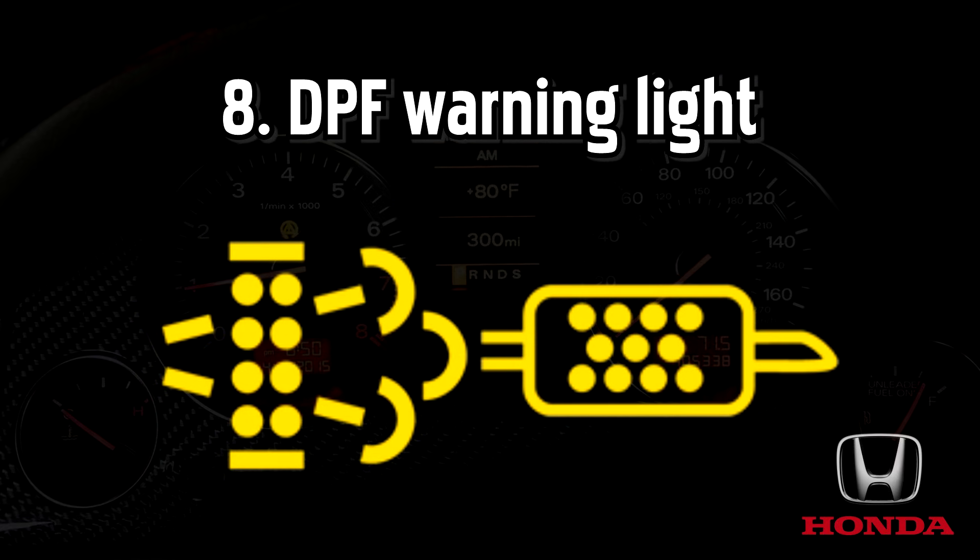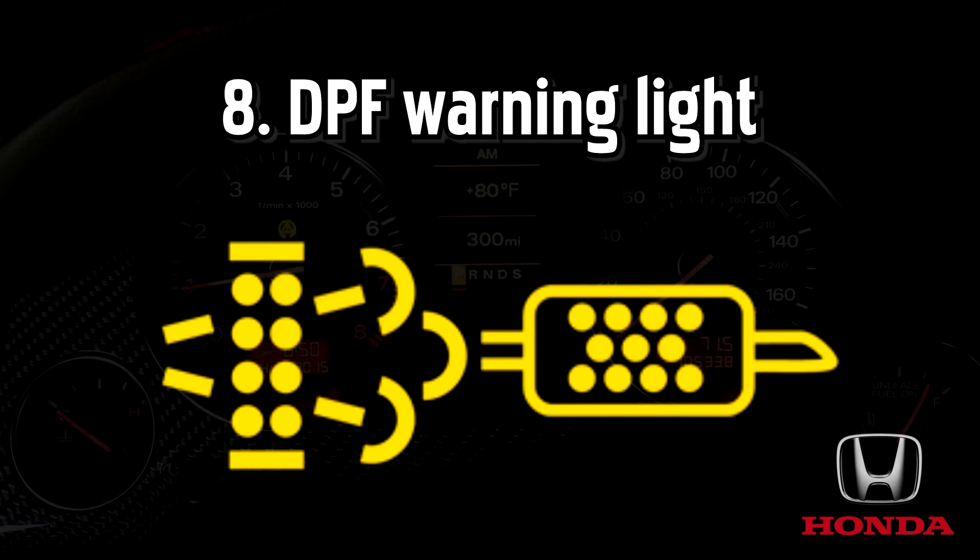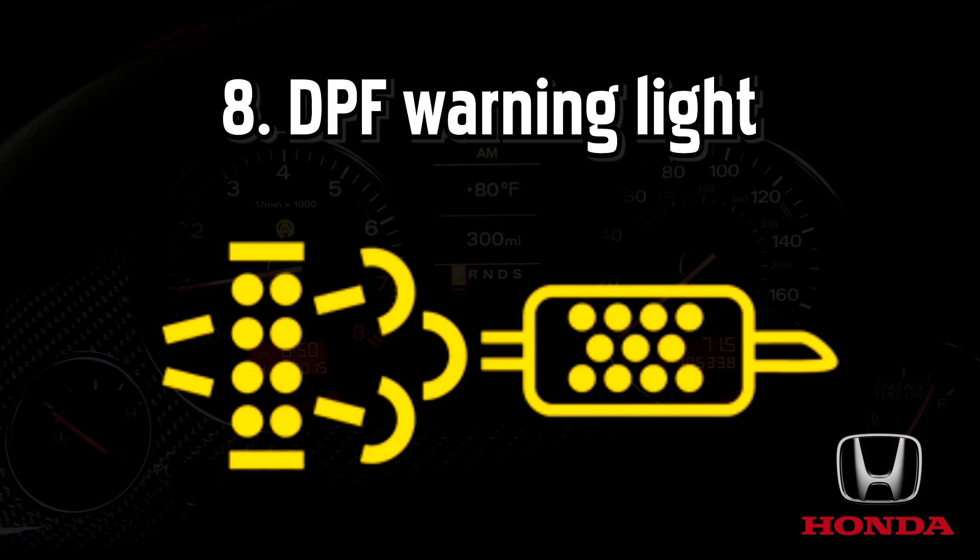As well as releasing a plume of toxic black smoke every time you press the accelerator, driving with a blocked filter could cause more serious damage to your car. You should go to a garage to get it checked as soon as you can, as these filters can be expensive to replace.